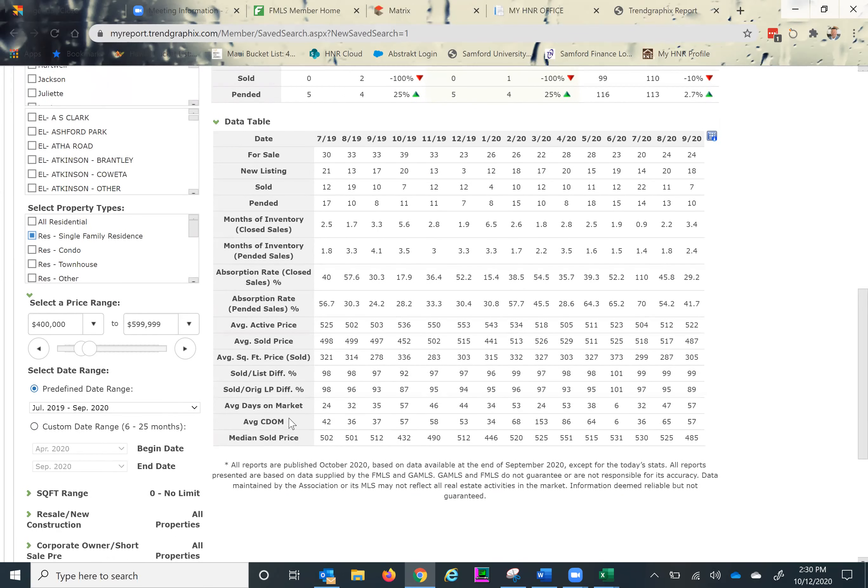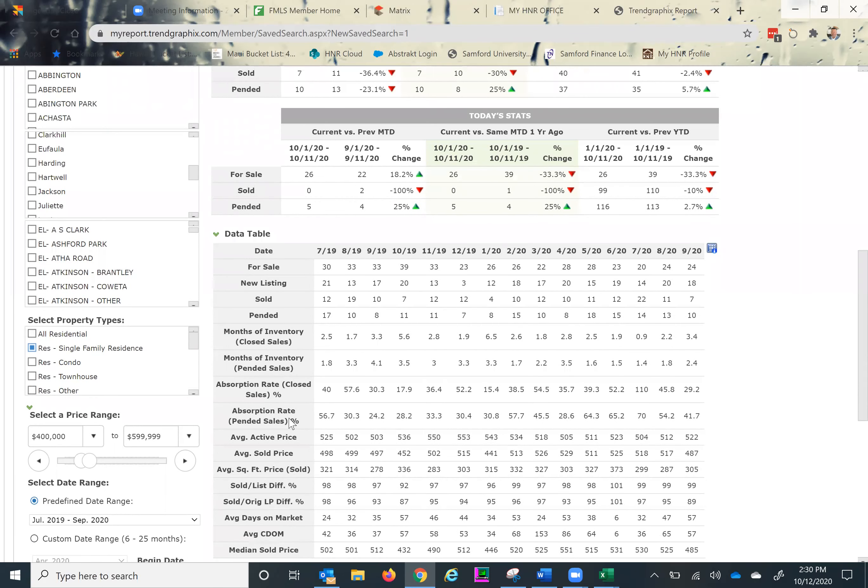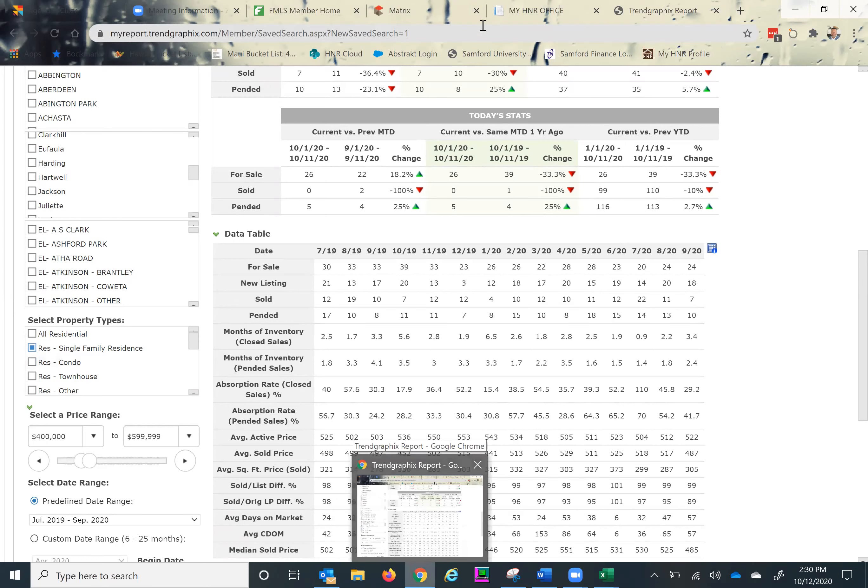I expect absorption and months of inventory trends to continue — a function of supply and demand. Let's take a look and see. Someone is interested in how much over asking price homes ended up selling for on average, given the multiple offer situations. Let's go take a look at that. We're going to look at Area 23, $400–$600, detached, closed sales — and I'll add a column to see if anything sold above the original asking price.